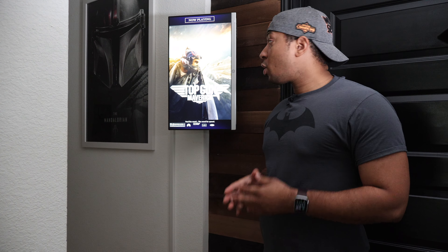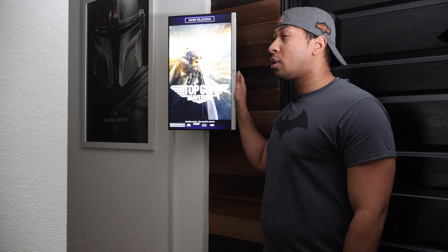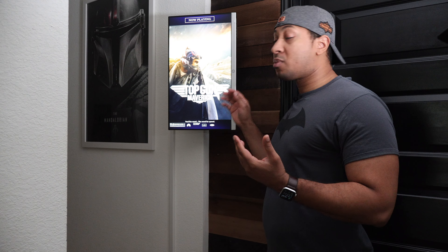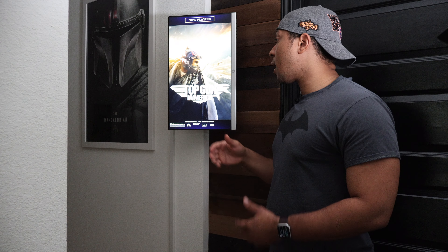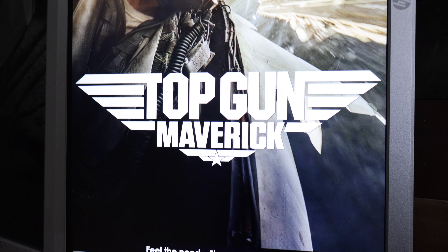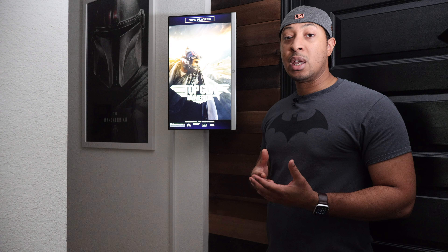Let's start right outside the theater with this marquee sign. This is one of my favorite features — it's actually a monitor I was using in my office for a couple years, switched out from the old TV I had before. It's connected to the Movie Poster app, which is also linked to my Plex. Whenever I'm playing something in the theater through Plex, it displays the movie poster and info for whatever I'm watching.